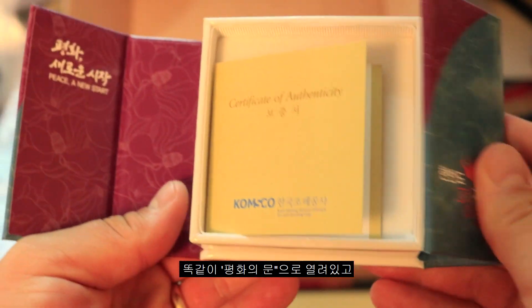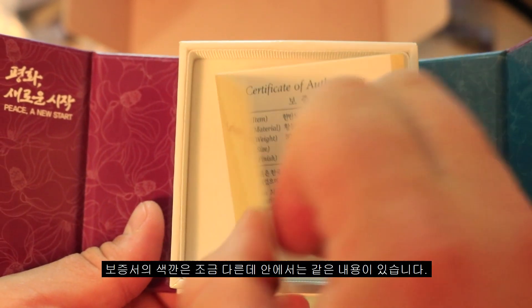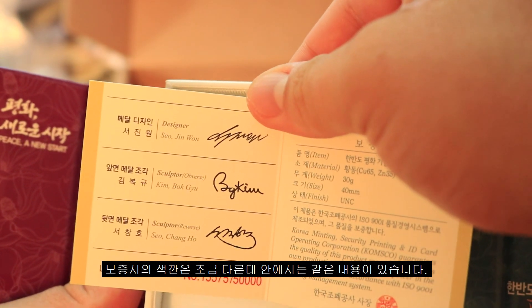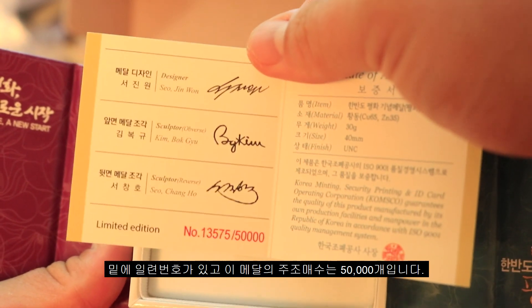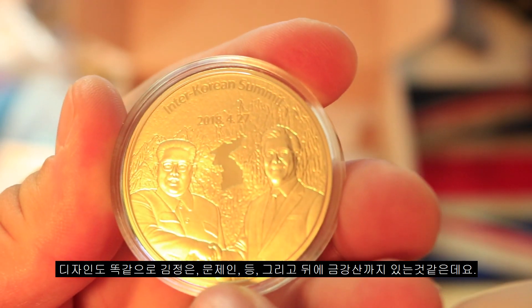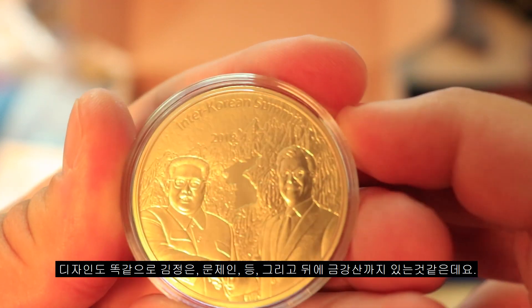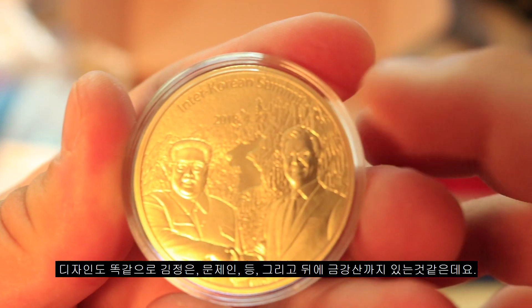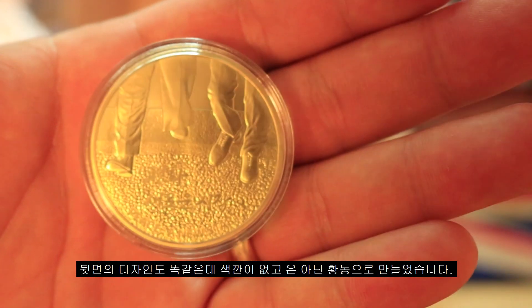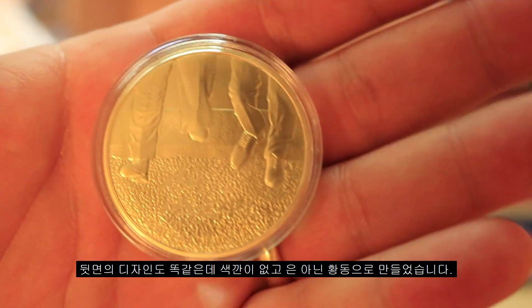The brass coin opens up the same and has the cool opening doors of peace. The certificate of authenticity has a different color but opens the same, and has the same dues — the designer, sculptors, and a specific serial number on the bottom. There were 50,000 of these made. The design is exactly the same as the silver one: Kim Jong-un, Moon Jae-in, the Korean Peninsula in the middle, the date, and what is probably Kumgangsan in the background. The reverse is the same design but with no coloring, and it's obviously made of brass, not silver.